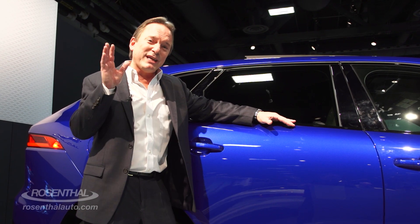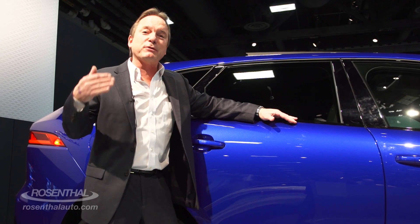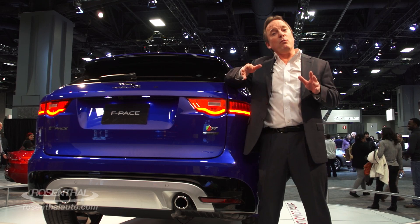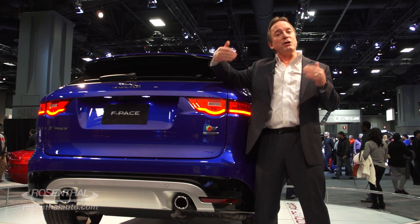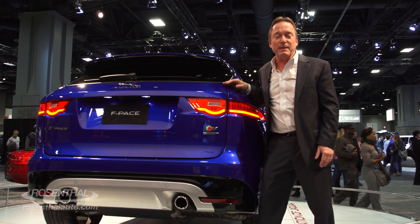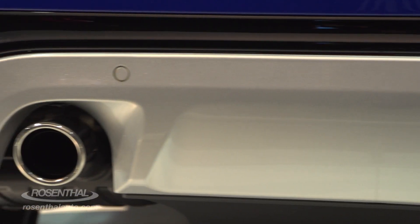If that's not enough, Jaguar gives you the S-Edition, where you take the same 3.0-liter engine but it bumps it up to 380 horsepower and 332 foot-pounds of torque. If you don't want to wait for the S-Edition, then jump on the First Edition F-Pace, which is what we're looking at right now. It has the same 3.0-liter engine, same 380 horsepower, 332 foot-pounds of torque.